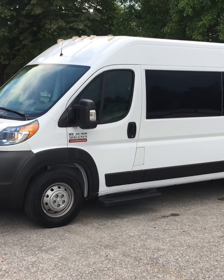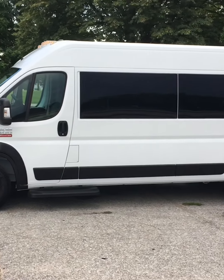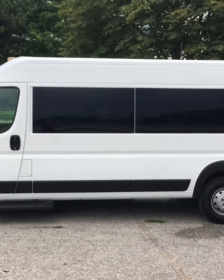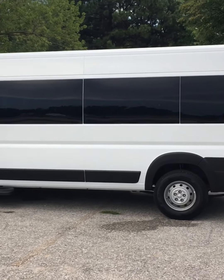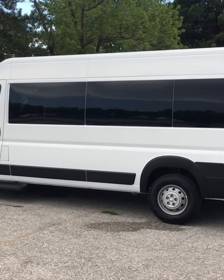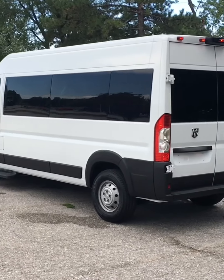I just want to give you a quick view at our Dodge Ram ProMaster option. This is a new option — we don't typically sell these used. It's the largest vehicle that we offer. It's really popular with skilled nursing facilities, assisted livings, and hospitals.